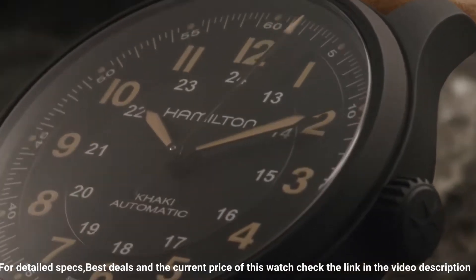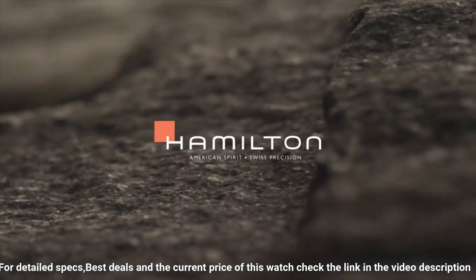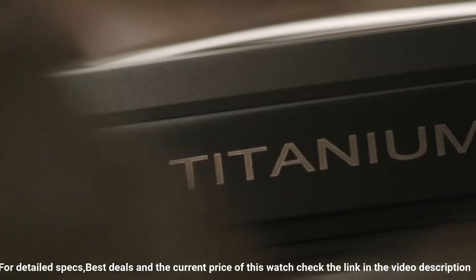Transparent case back. Tang clasp. Pull/push crown. Case diameter: 42 millimeters. Band width: 20 millimeters. Band color: brown. Movement: Swiss Automatic.